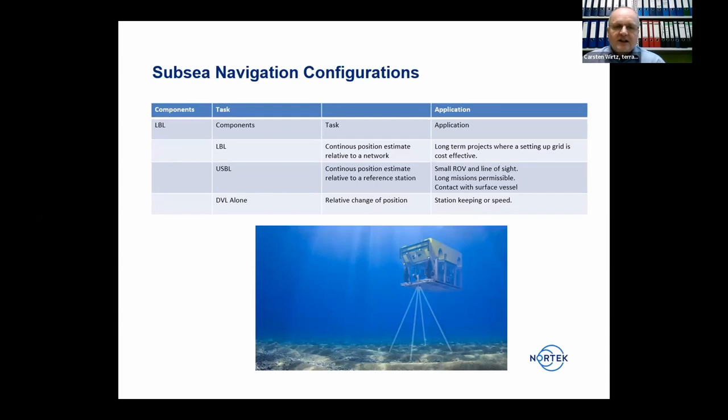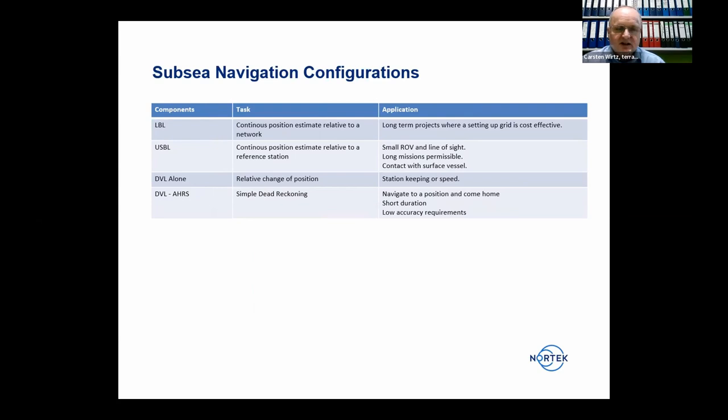A DVL alone without any aiding sensor gives only the relative change of position. This could be useful for station keeping — confirming there's no speed over ground — but is generally not enough. More common is use with a heading sensor. A DVL with an AHRS and magnetometer provides simple dead reckoning, helping navigate to a position and come home with low accuracy requirements.